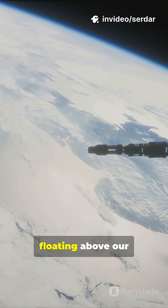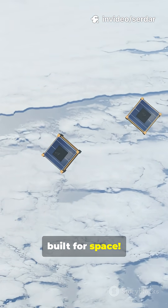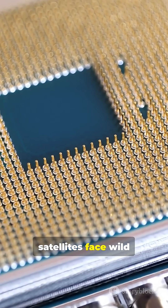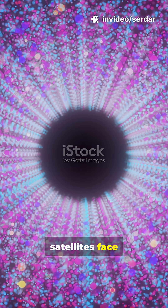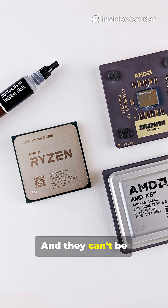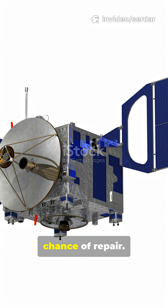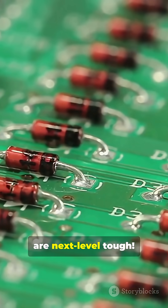What's so special about the computers floating above our heads right now? Here's how they're built for space. Space is brutal. Computers and satellites face wild temperature swings, cosmic radiation, and zero chance of repair once they're up there. So forget your daily laptop — these are next-level tough.